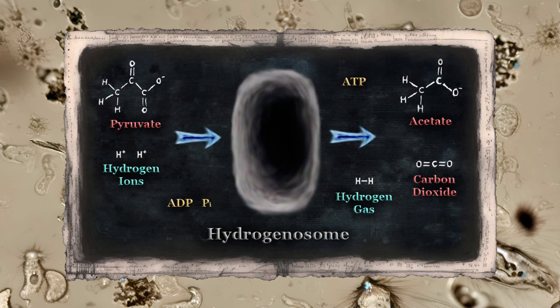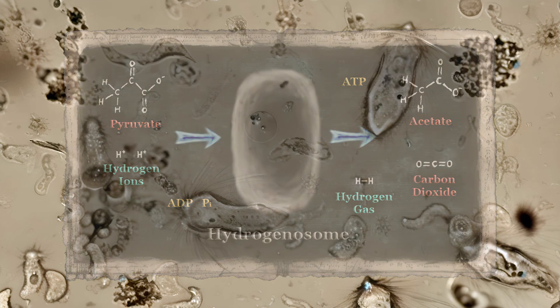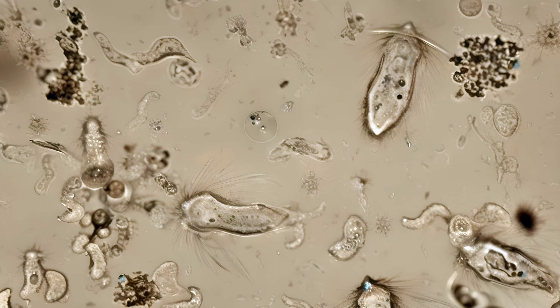Hydrogenosomes break down pyruvate in the absence of oxygen, producing acetate, carbon dioxide, and hydrogen gas. As these protists do not have mitochondria, they do not use oxygen gas in their metabolism. In fact, oxygen is a deadly poison to these creatures. Fortunately for them, their tiny little environment is largely lacking in this highly reactive substance.